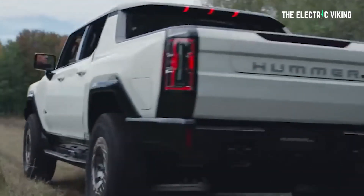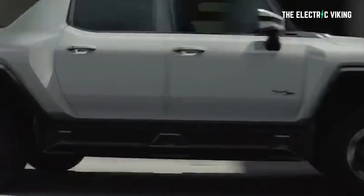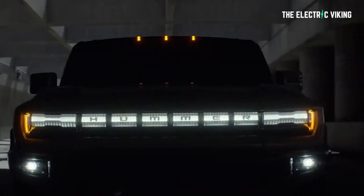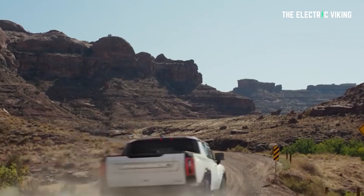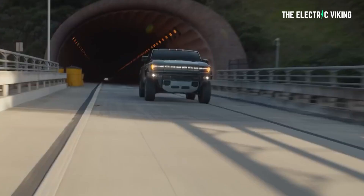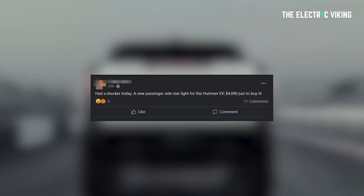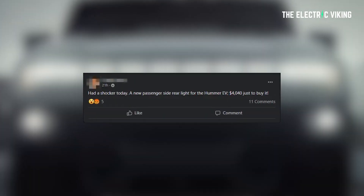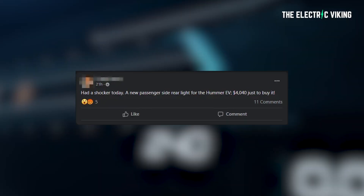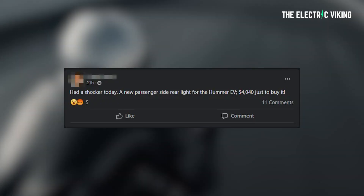They're also selling at GM dealerships for more than the MSRP — in many cases up to 40,000 to 50,000 more than the MSRP. Over on The Drive, a Facebook group centered around GMC's most powerful SUV ever — the Hummer EV — somebody actually damaged their taillight and said: 'I had a shocker today — a new passenger side rear light for the Hummer EV is 4,040 US dollars just to buy it.'